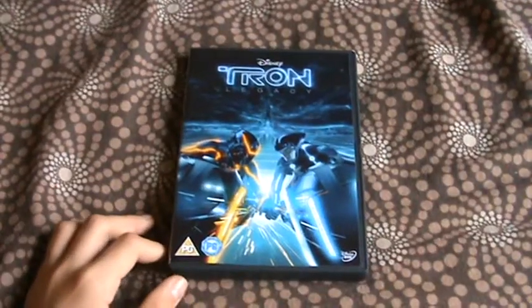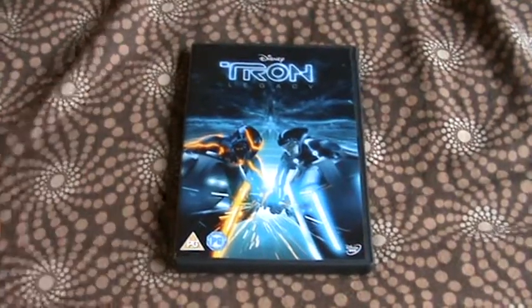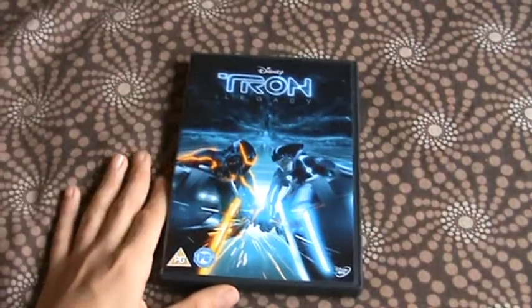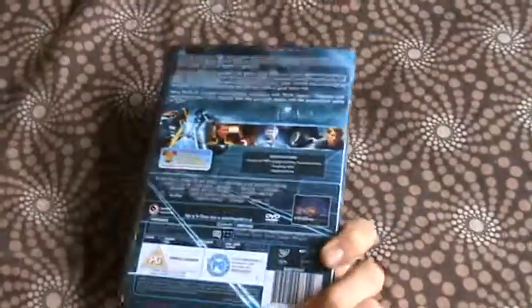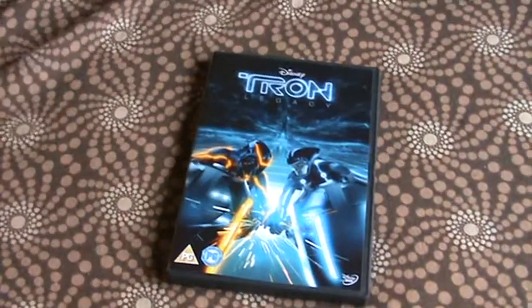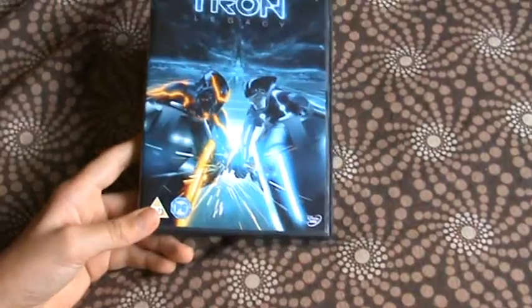That's Tron Legacy. I got this a while ago. I saw it but had to do other things at the same time, so I thought I'd re-review it. I thought it was a really great film. The ending is really good — where he absorbs him and everything just blew up, it was pretty cool and really well filmed. The action is good, like computer games and all that. I thought that was really good.